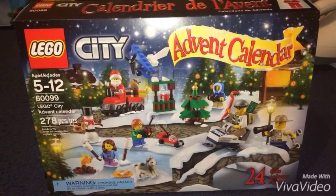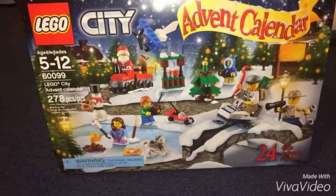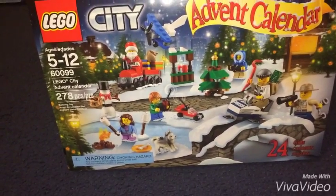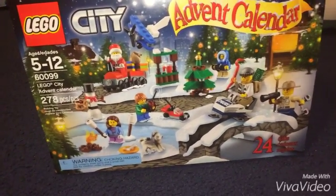Hey, what is up you guys? My name is AZCardFan. Christmas Month, Episode 21. I'm going to do my Lego Advent Calendar, Day 9.